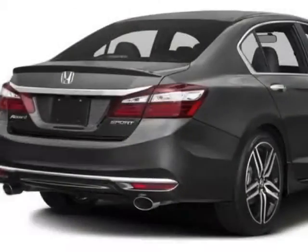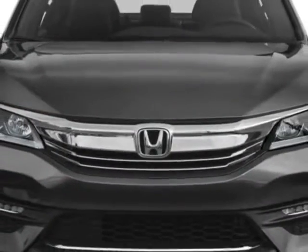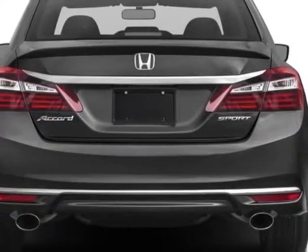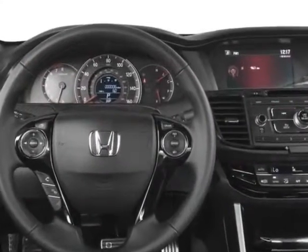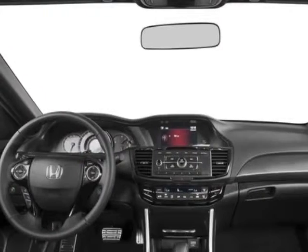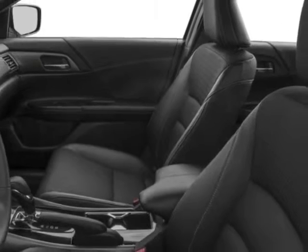This Accord sedan boasts a 2.4-liter engine and has a CVT transmission. Additional options for this vehicle include power driver seat, reverse camera, climate control, and driver airbag. Call 877-932-4724 or email our friendly sales staff today to schedule a test drive.